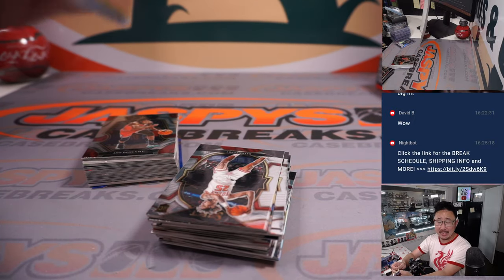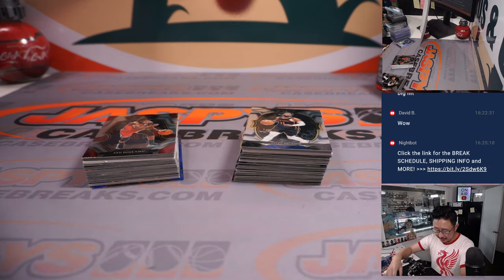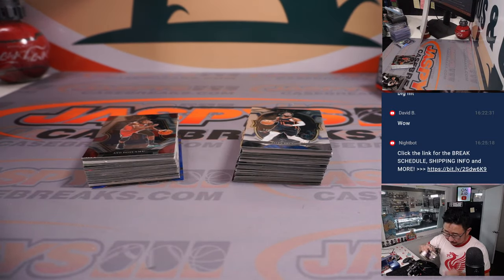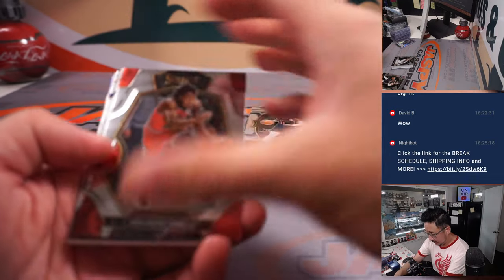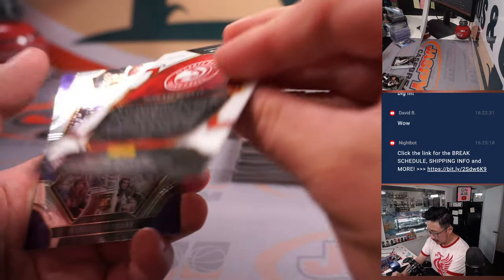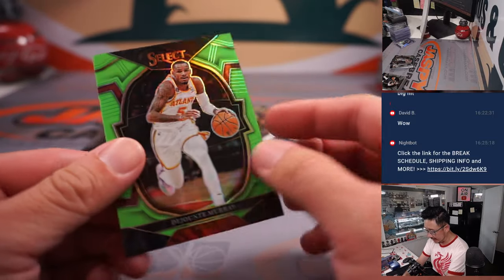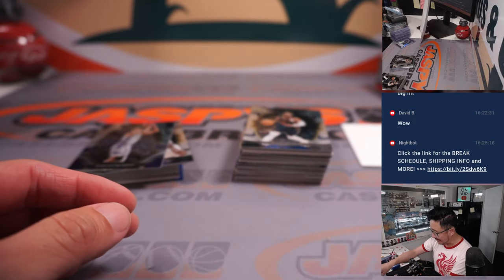There's supply and demand stuff, but there's something to think about. There's De'Aunta Murray, 66 out of 75, for Atlanta — that'll be for Chessie.